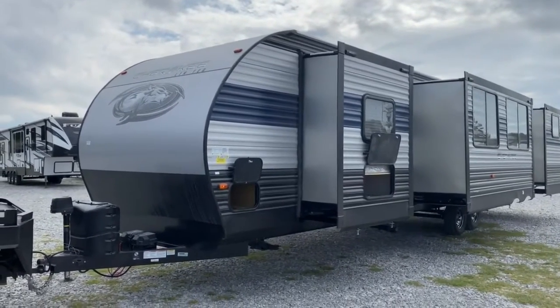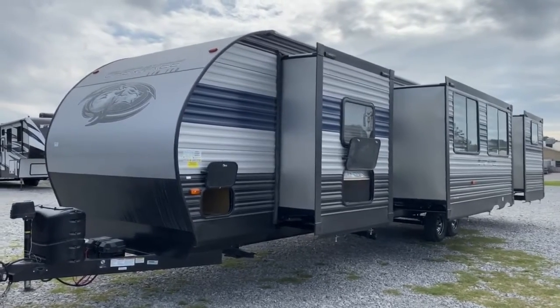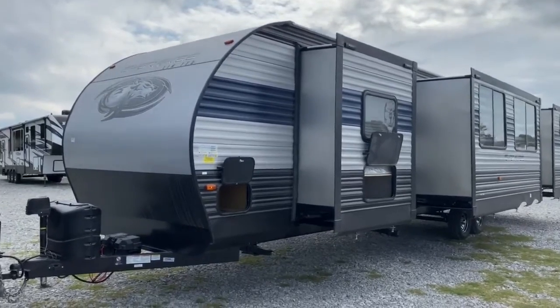Hey guys, it's Vicki with Tri-State RV in Anna, Illinois, and today I want to show you one of my absolute favorite floor plans. This is the 2021 Forest River Cherokee 324 TS.